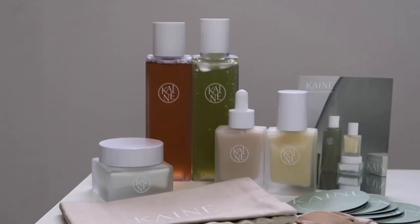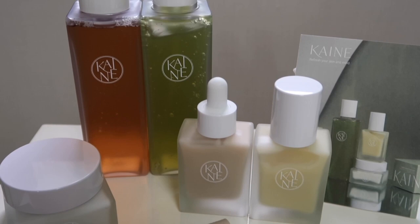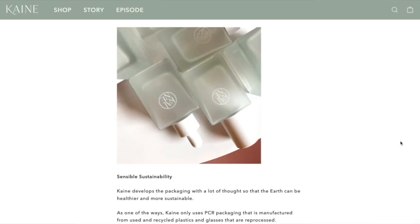Hey guys, today I'm back with a new skincare review video and I'm super excited because this time I have to show you a whole line of this quite new but rising in popularity Korean brand called Kaine, which focuses on 100% vegan skincare made with natural products that are good for your skin. They also use all recycled and recyclable packaging, both the plastic and the glass ones.